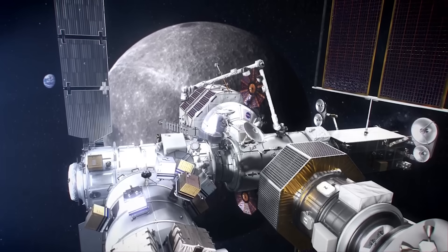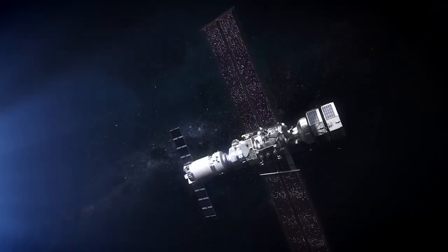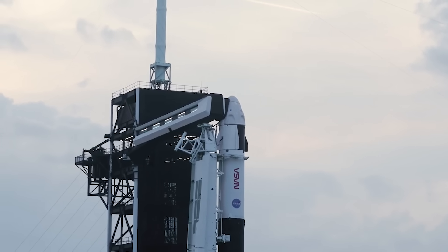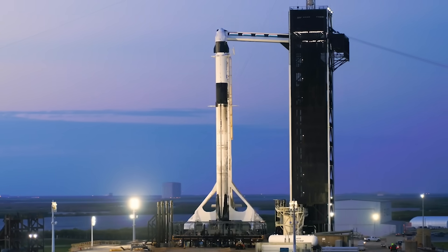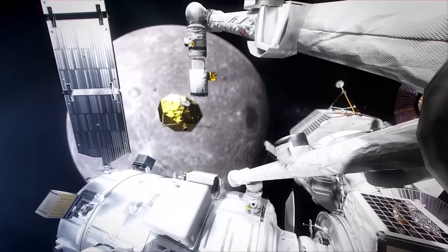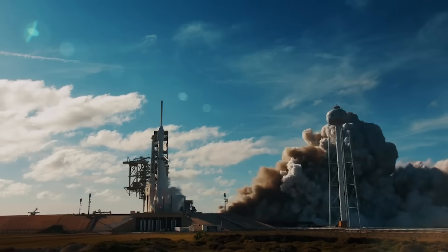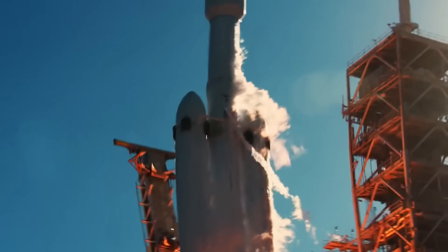Once the Gateway space station is up and running with crew members aboard, it will require supply missions from Earth. NASA decided that SpaceX would deliver critical pressurized and unpressurized cargo, science experiments, and supplies to the Gateway, and during their expedition on the lunar surface. During an actual mission, the spacecraft would launch on Falcon Heavy from LC-39A at Kennedy Space Center in Florida.